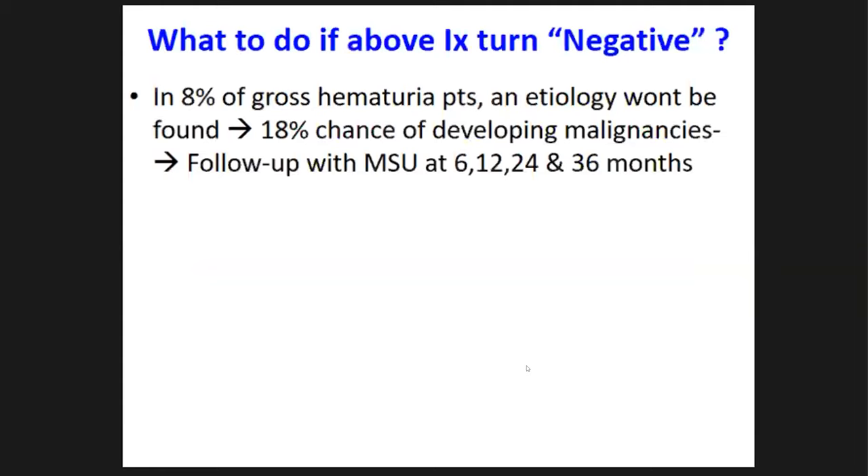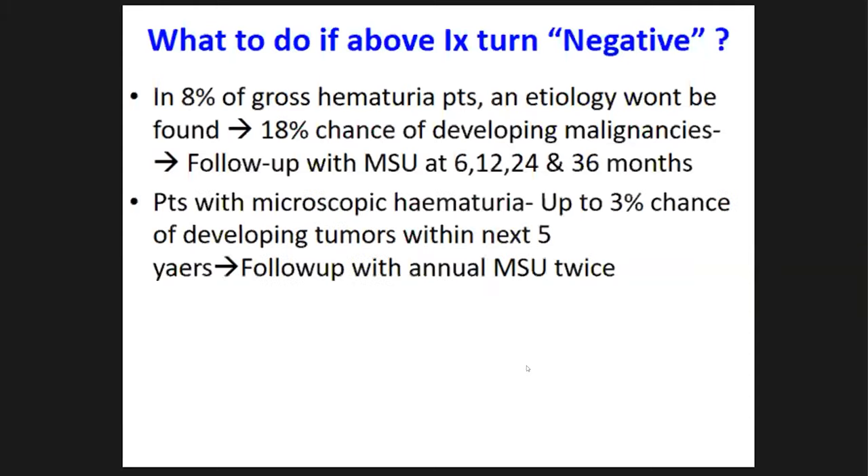We follow them up at intervals of six months, twelve months, one year, two years, and three years, checking just a midstream urine full report. At the end of three years, if the UFR remains normal, you can discharge them. In patients with microscopic hematuria, there is less than a 3% chance of developing a tumor in the next five years, so you follow them up with annual urine checks for just two years.